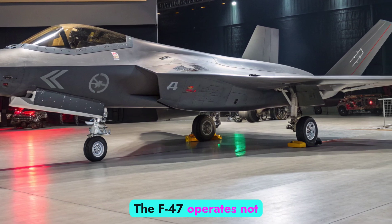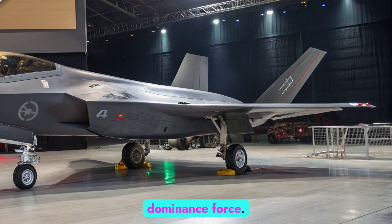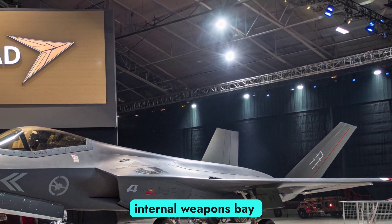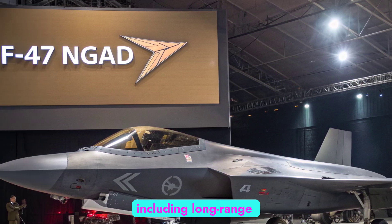The F-47 operates not as a lone aircraft, but as the command node of a digitally integrated air dominance force. The F-47's internal weapons bay supports a wide range of munitions, including long-range air-to-air missiles.